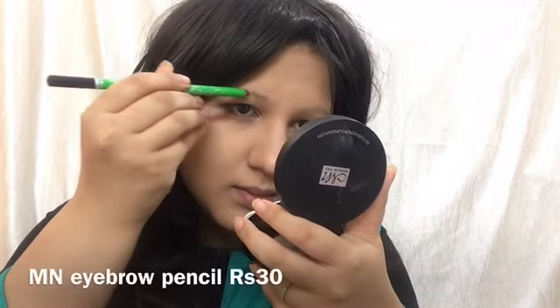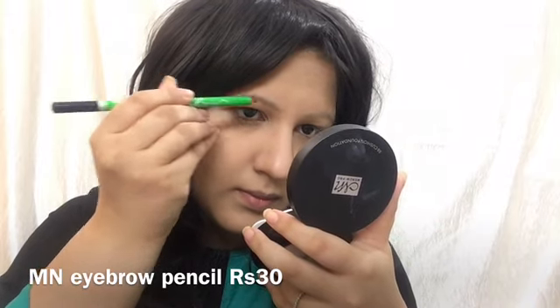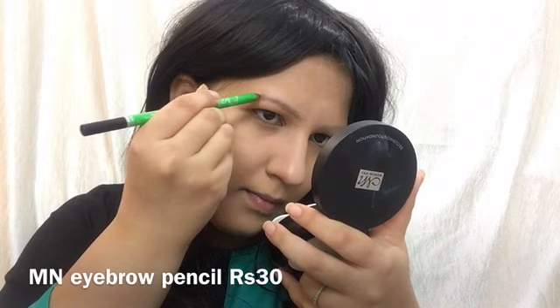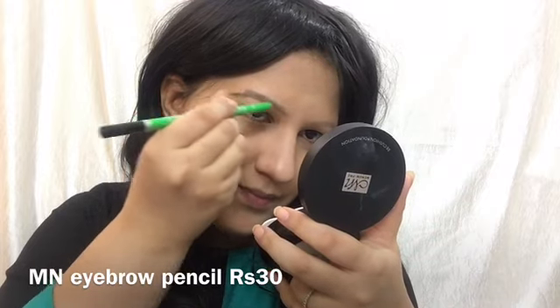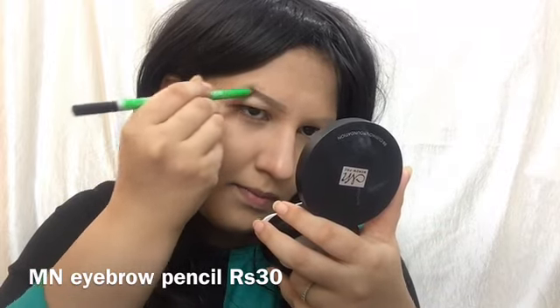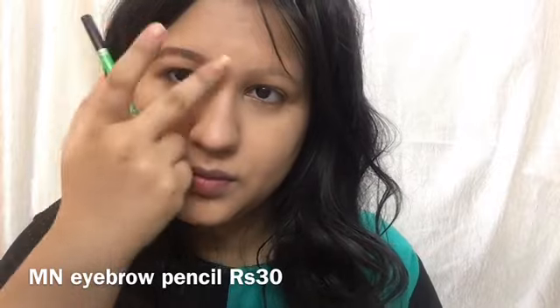The second option is the M&BB eyebrow pencil in light black, which is for 30 rupees, while the Rimmel eyebrow pencil is 250 rupees. M&BB products are available on my Instagram store at Affordable Makeup India — the link is in the description box below, so Indian viewers can buy from there. I've applied the eyebrow pencil very lightly and gently just to fill in the gaps.